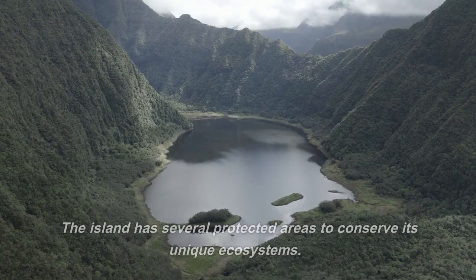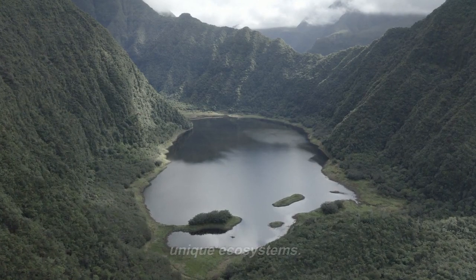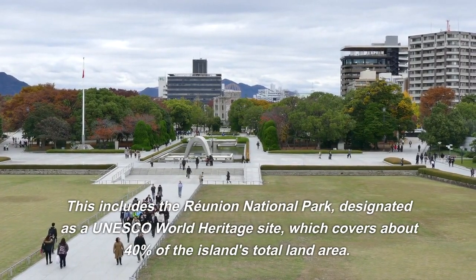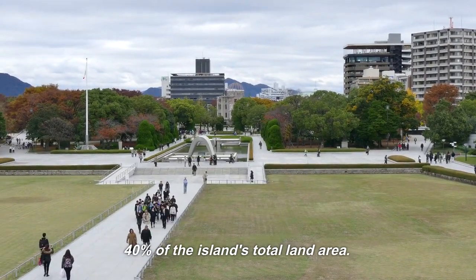Protected areas: the island has several protected areas to conserve its unique ecosystems. This includes the Reunion National Park, designated as a UNESCO World Heritage Site, which covers about 40% of the island's total land area.